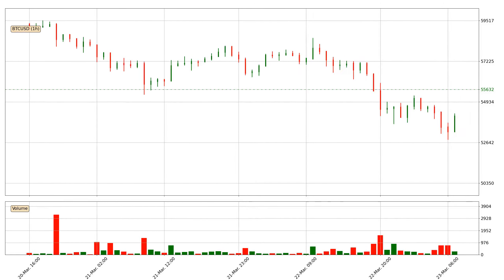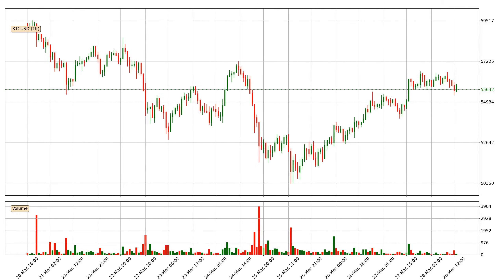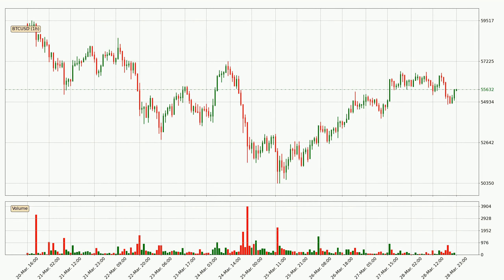Hey fellow crypto enthusiast, welcome to today's quick trend analysis. Let's get straight to it. In this video you will see in which direction the price of Bitcoin has moved recently. Additionally, you will find out what the technical indicators SMA, EMA and MACD are predicting about its price and future movements. If you are not familiar with the indicators, check out the explanation videos down below in the description.